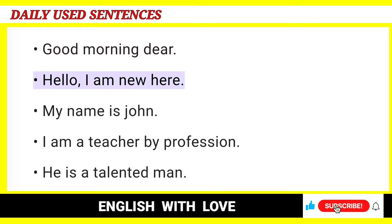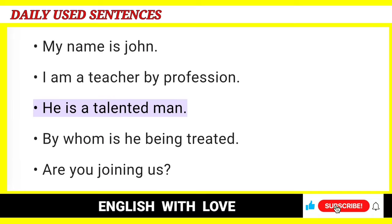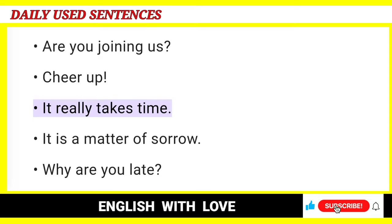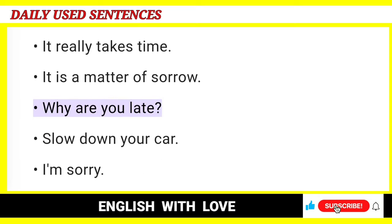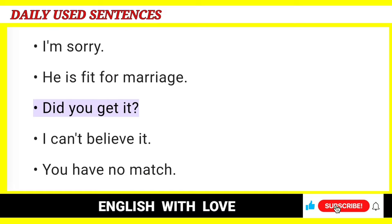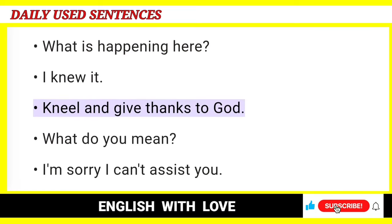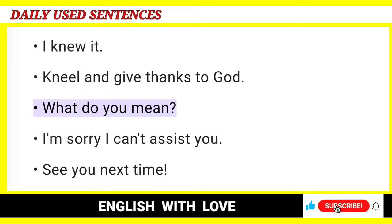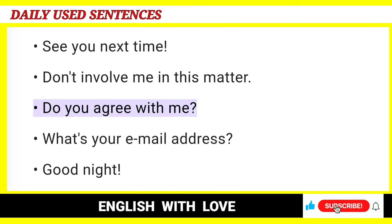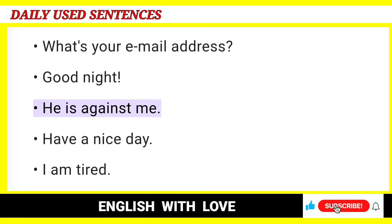Good morning dear. Hello, I am new here. My name is John. I am a teacher by profession. He is a talented man. By whom is he being treated? Are you joining us? Cheer up. It really takes time. It is a matter of sorrow. Why are you late? Slow down your car. I'm sorry. He is fit for marriage. Did you get it? I can't believe it. You have no match. What is happening here? I knew it. Kneel and give thanks to God. What do you mean? I'm sorry I can't assist you. See you next time. Don't involve me in this matter. Do you agree with me? What's your email address? Good night. He is against me. Have a nice day.